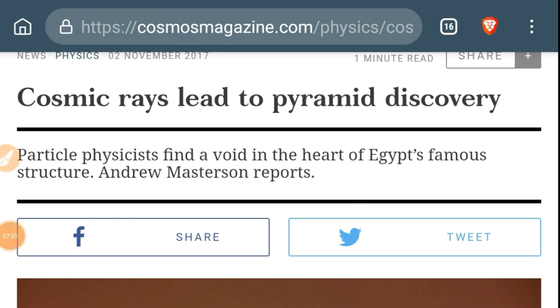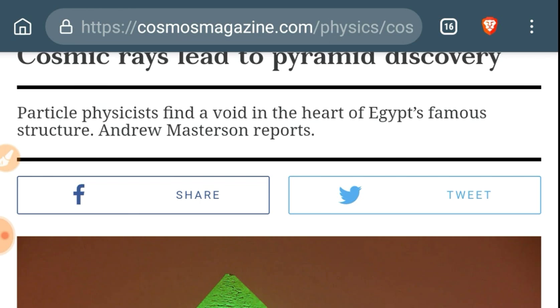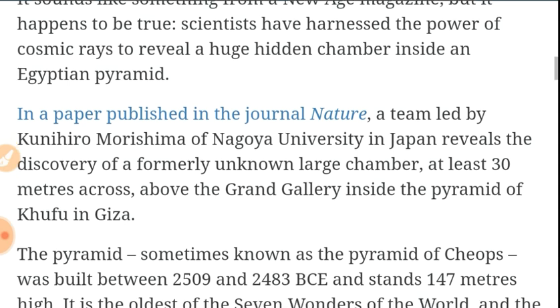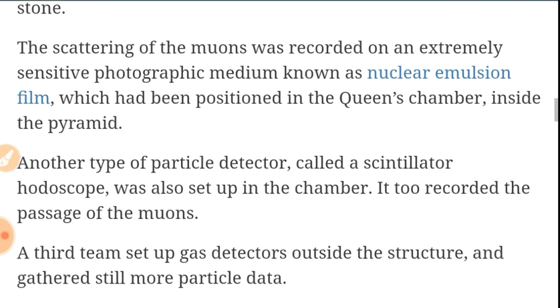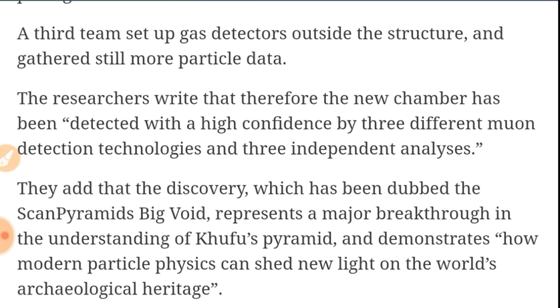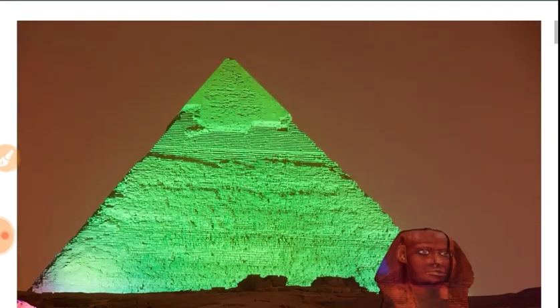Let's go to an article in Cosmos Magazine: cosmic rays lead to pyramid discovery. There's a new void found in the Great Pyramid of Khufu. Above the Grand Gallery, there's a mysterious chamber discovered by using cosmic ray nuclear emulsion film, which was positioned in the Queen's Chamber. We'll leave links to that new chamber discovered in the pyramid — nobody knows what it's for. No surprise there.